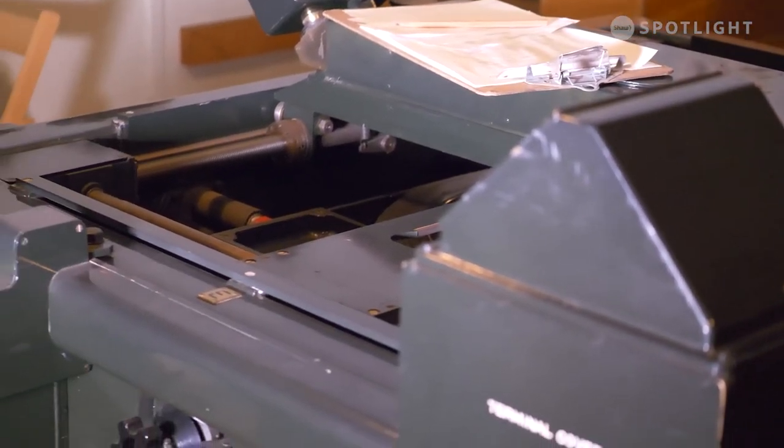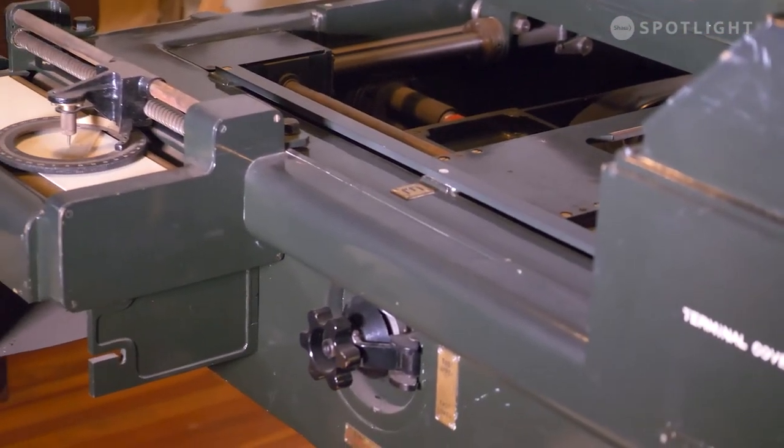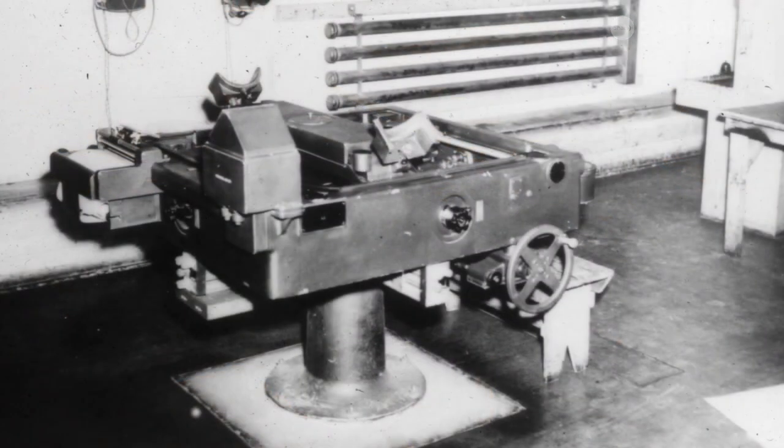Ours is one of the only surviving ones in the world, and they were very, very expensive and very, very high-tech. This one was shipped to us all the way from England in 1943.